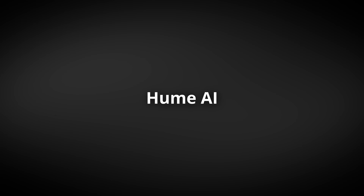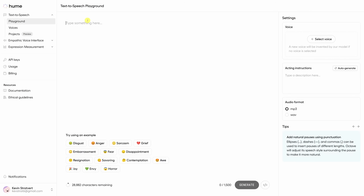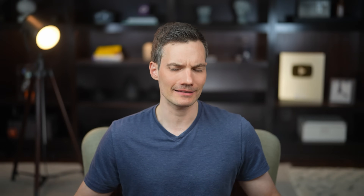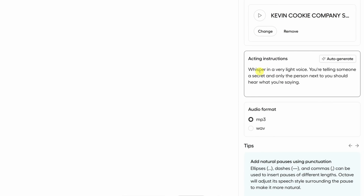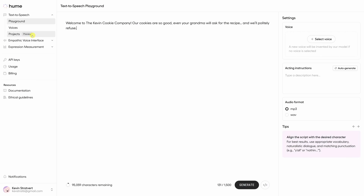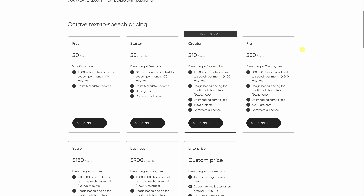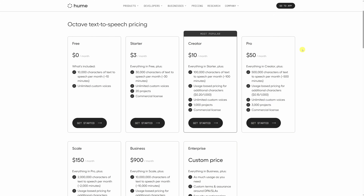At number five, we've got Hume AI — a newcomer that's quickly making waves in the AI voice space. What sets Hume apart is its ability to generate voices just by describing them: a bakery owner, a movie trailer voice, even a whispering cookie thief. Just type it in and Hume brings it to life. The platform auto-selects fitting voices and lets you design your own, with advanced controls for tone, pacing, and even acting direction. With projects, it supports multi-speaker dialogue. They don't yet offer voice cloning or lip syncing like other services. You get 10 free minutes a month to try it out, and its pricing undercuts major competitors like ElevenLabs, making it a budget-friendly option with serious creative power.